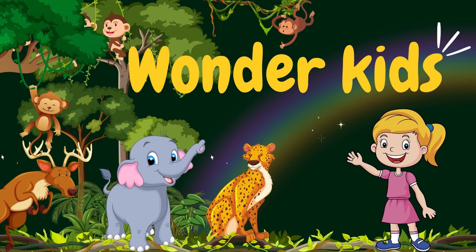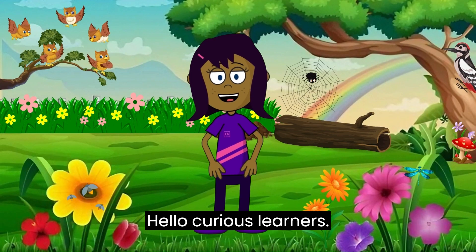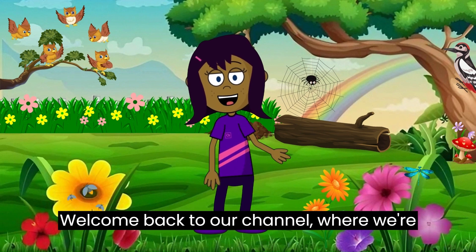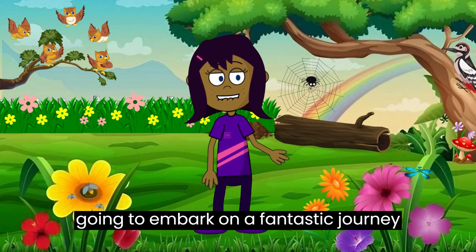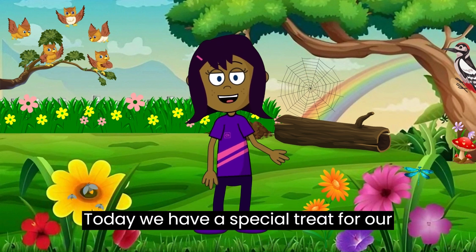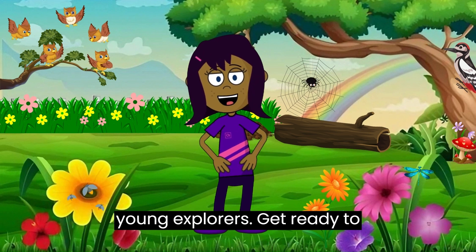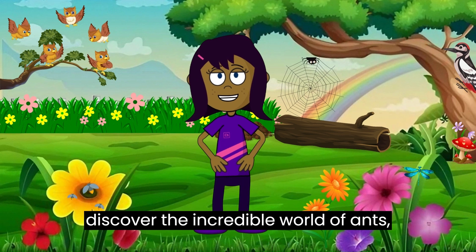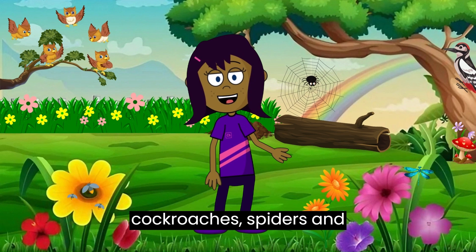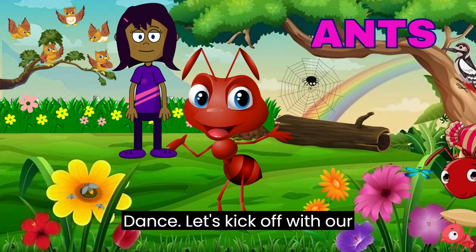Wonder Kids exploring amazing insects for kids! Hello curious learners, welcome back to our channel where we're going to embark on a fantastic journey into the tiny world of insects. Today we have a special treat for our young explorers — get ready to discover the incredible world of ants, house flies, bees, mosquitoes, cockroaches, spiders, and grasshoppers!